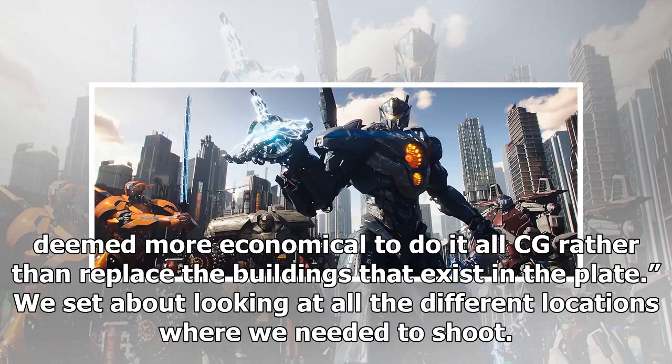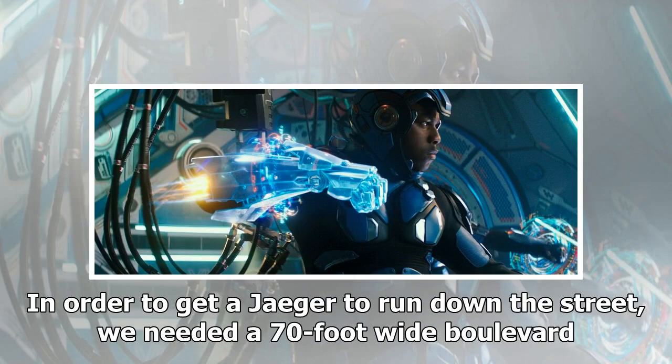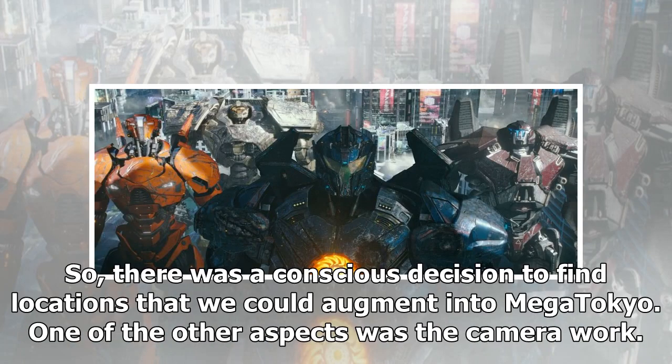They set about looking at all the different locations where they needed to shoot Mega Tokyo at the end of the film. That, in itself, was a design challenge. They couldn't really shoot in Tokyo because of limitations of street size — in order to get a Jaeger to run down the street, they needed a 70-foot-wide boulevard. So there was a conscious decision to find locations that could be augmented into Mega Tokyo.